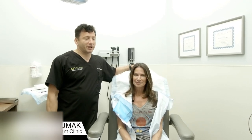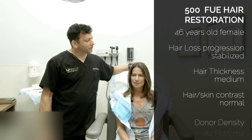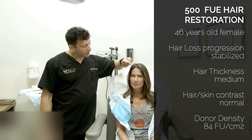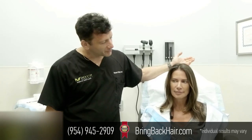Good morning. We're here with Amy at Maxi Medical Robotic Hair Transplant Clinic, and we're going to start a few new cases today. Amy has a little bit of hair loss in this area — the side peak — and we're going to restore it back to where it was a couple years ago.